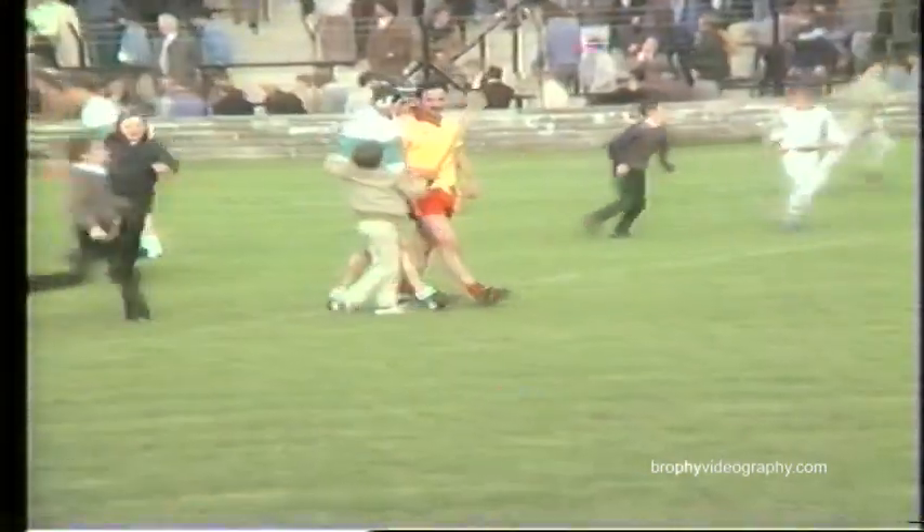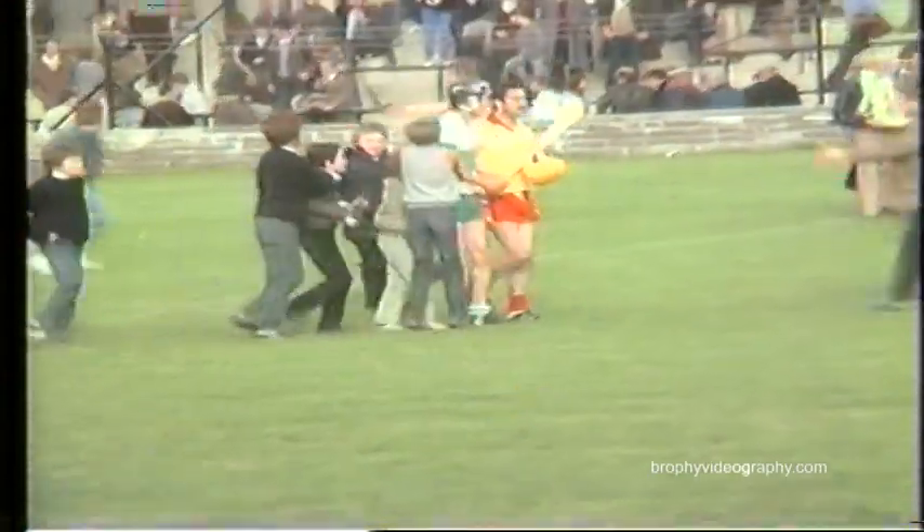Making it a double for the town today, winning the minor football title by easily defeating Grey Cullen in the replay. And in the replay of the senior hurling final, they have beaten the Harps two goals and fourteen points to one goal and seven.